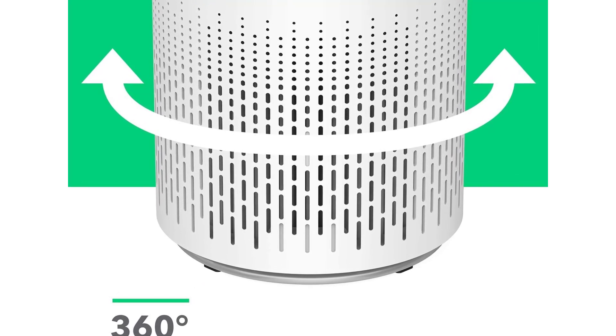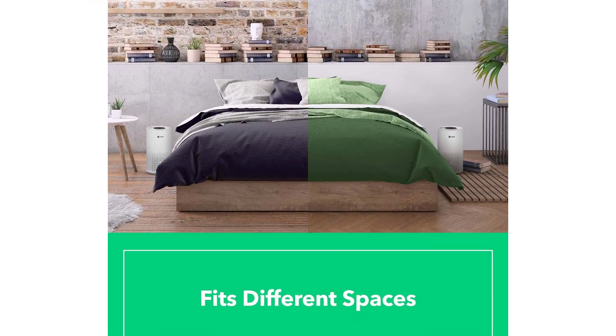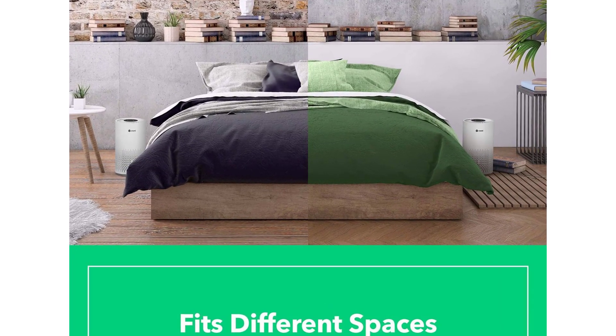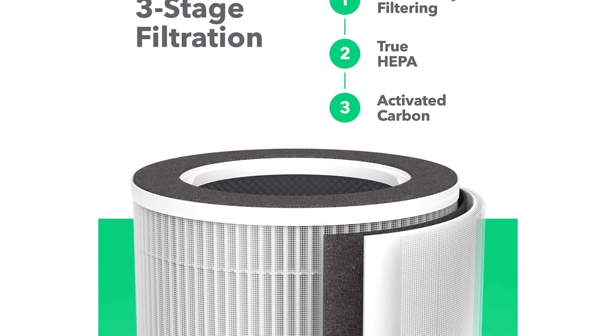Quiet with gentle night lamp — operates less than 52 decibels. Includes a warm night light with multiple brightness levels, plus a built-in 2, 4, and 8-hour timer for added convenience. Free 1-year warranty and hassle-free returns.